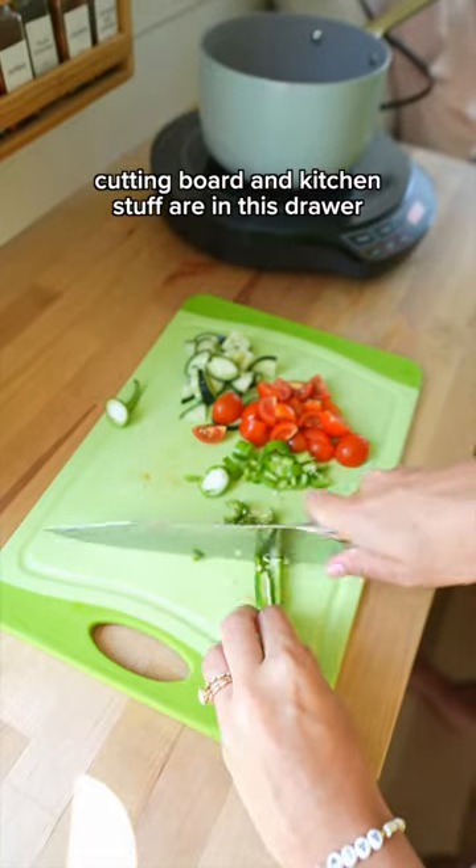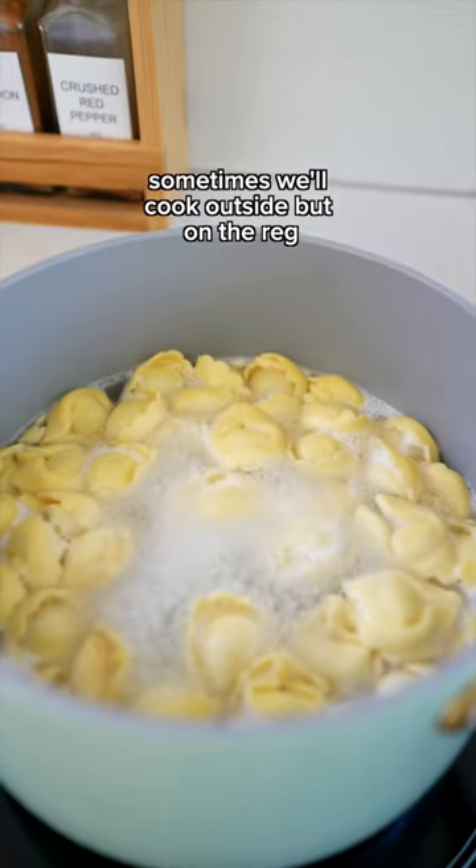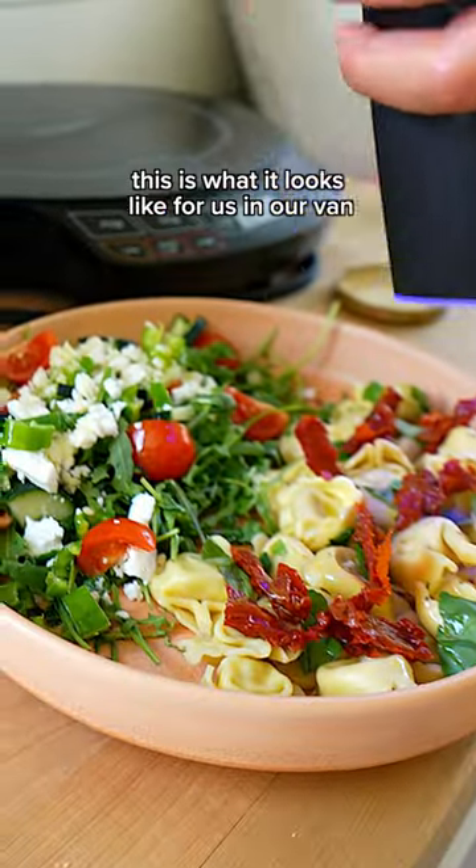Cutting board and kitchen stuff are in this drawer. Chop chop chop as my husband patiently waits. Sometimes we'll cook outside, but on the road this is what it looks like for us in our van.